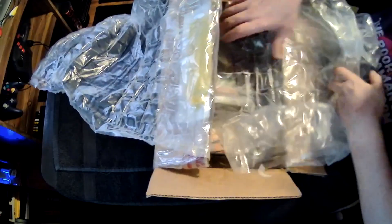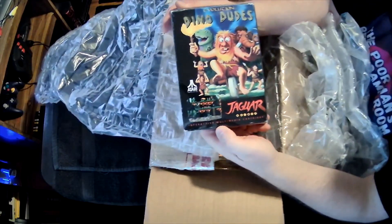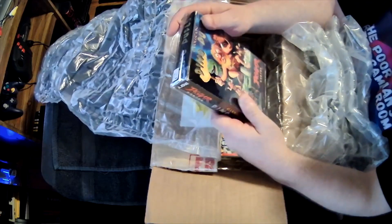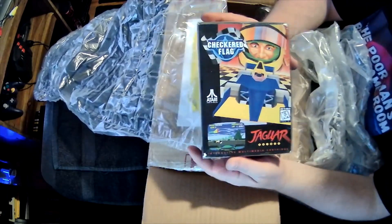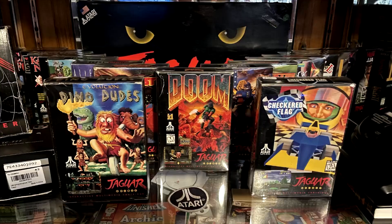Jason took a great video at that convention in Texas — I'll put a link in the description. Dino Dudes Evolution, complete in box for the Atari Jaguar — it even has the plastic protector. I'm really pumped about that. And Checkered Flag — I wanted to add that to my collection as well. Those are now added to my complete-in-box Atari Jaguar collection. I've finally gotten over the halfway mark of collecting a complete set of Atari Jaguar games. Thank you Jason — I will pay it forward.